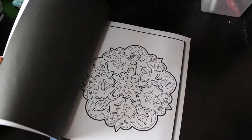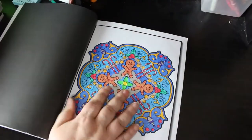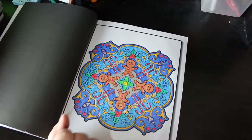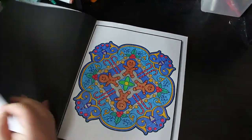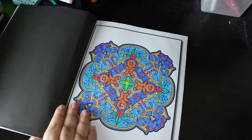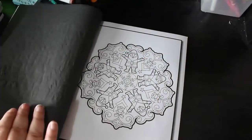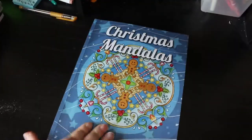I've probably done the first one because I tend to do mandalas in order. Yes - look, isn't that cute. Little gingerbread men! I do tend to do mandalas in order, though I don't know if I will with this book - it depends on what the next picture is. I'm quite happy to do that Santa. If there's one I'm not keen on, I might skip it.